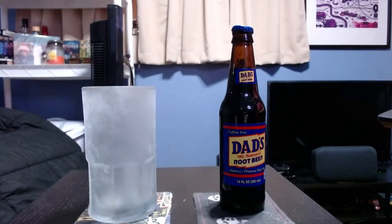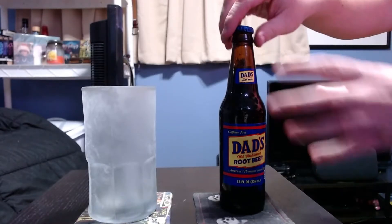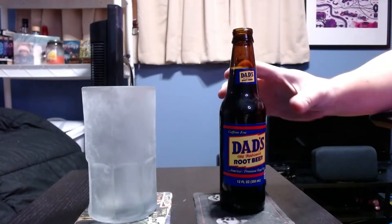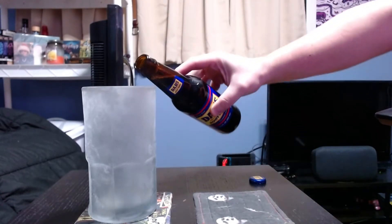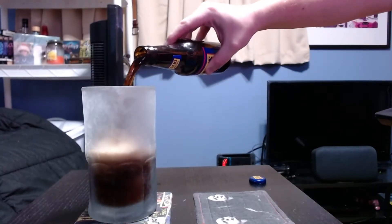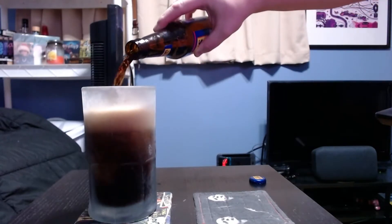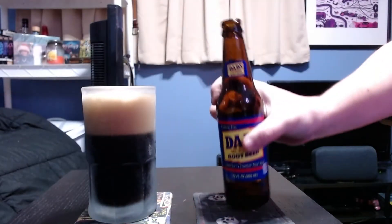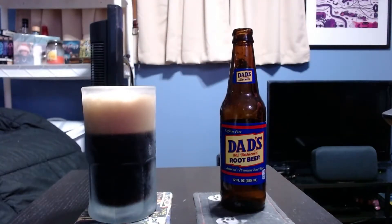Let's get to the pour. Here we are with the pour of Dad's Root Beer. It's not the worst, but definitely not the best, that's for sure. It does stick around actually, so that's not so bad. Let's go ahead and get a taste of it.